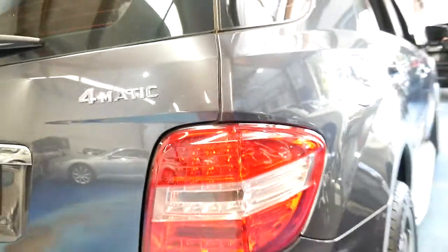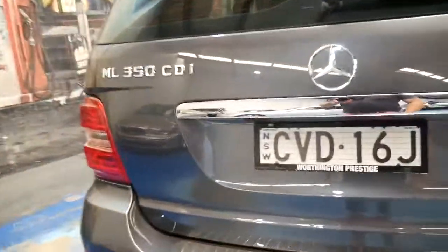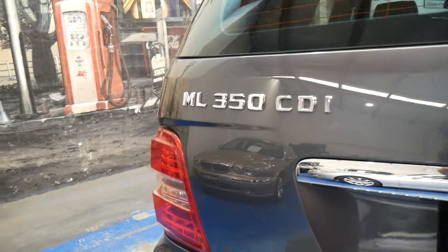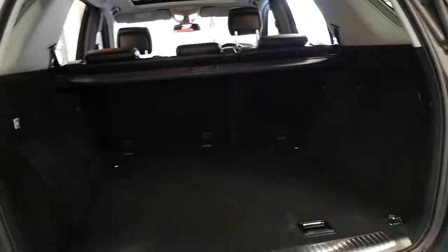The update also came with the LED tail lights. It's got parking sensors on the front and the back, an electric tailgate, and it does have the rear blind as well, which is great — they sometimes get left in garages when cars are traded.